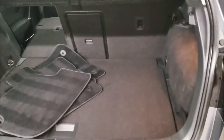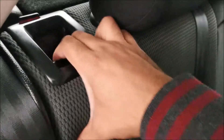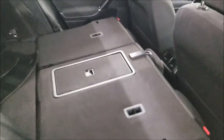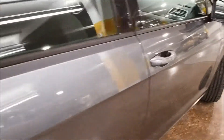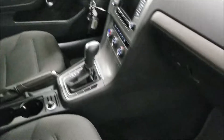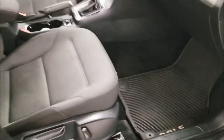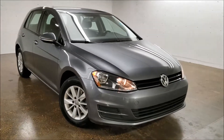Extra floor mats are right here and all-weather mats are installed. Let's go ahead and fold the seat down as well. Please feel free to give us a call or stop by here at Sherpock Volkswagen. Don't forget to subscribe — thanks for watching, we'll see you next time.